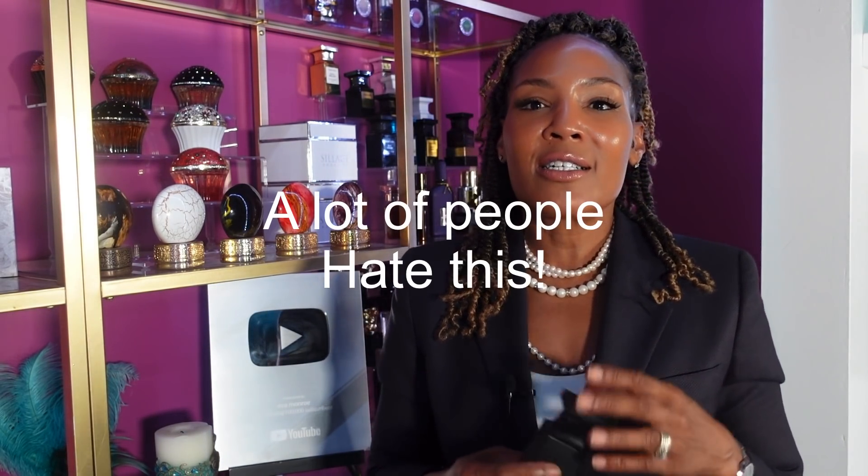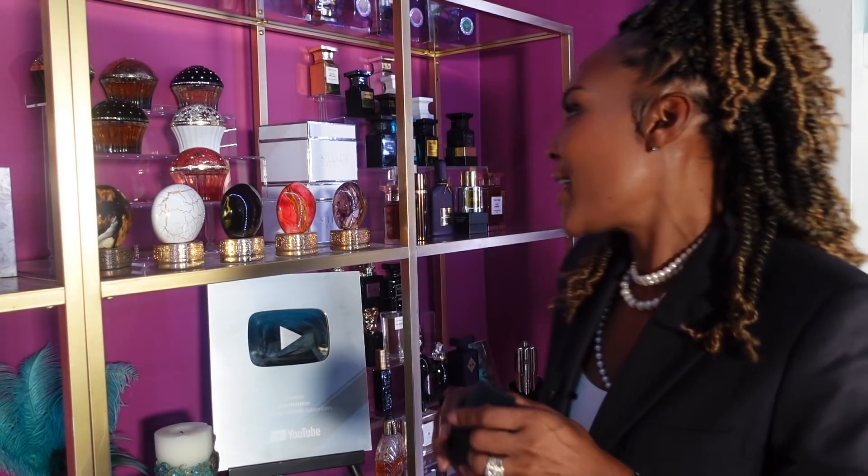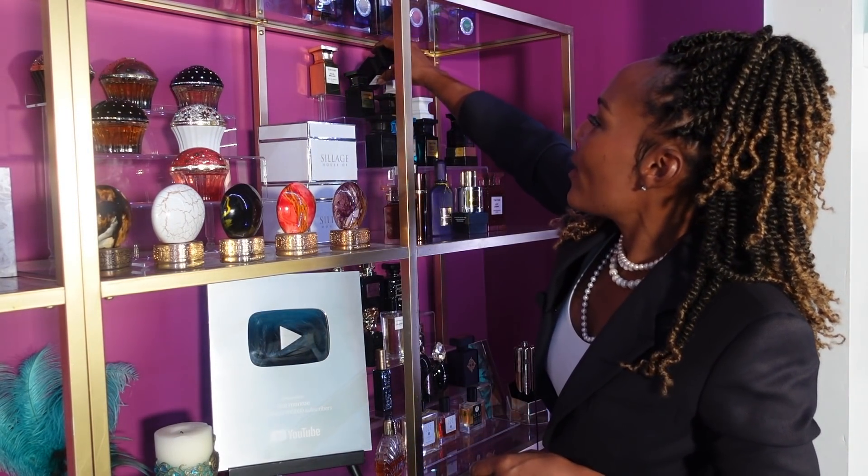Number four is Effing Fabulous. This has the almond note in it that I just live my whole life for. This is that thing that you either love or hate — a lot of people love it, some say it smells messy and doesn't make sense to them. Well, I love stuff that's messy and doesn't make sense. Sometimes I'm messy and don't make sense. Effing Fabulous — number four on my list.